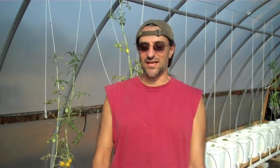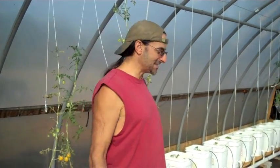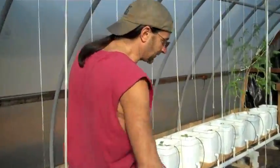A quick little update on the bucket system and how that's going. You can see things are growing. I got some new growth and new plants in today, so come on over here and let me show you.